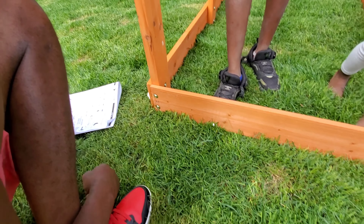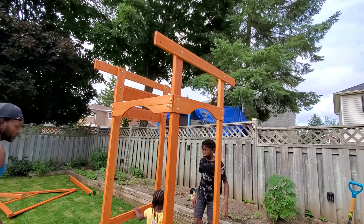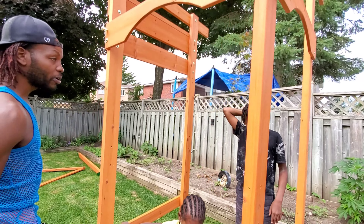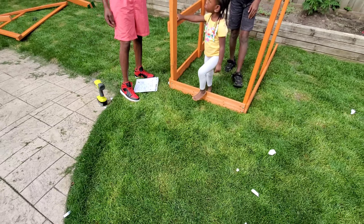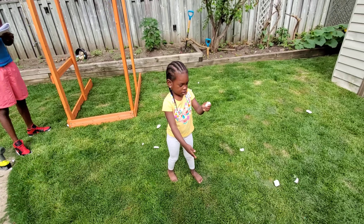Now we put the other one in there. Oh my god, so you know how to do this? Yeah babe, I have to straighten it little by little. Get out of there, come here. It's not time to play babe. Oh you're strong.